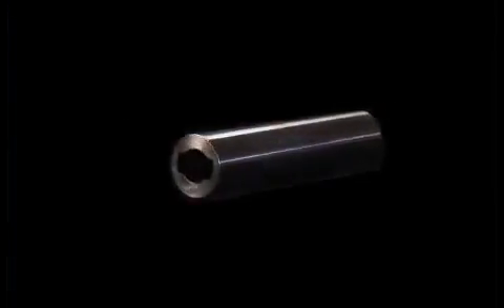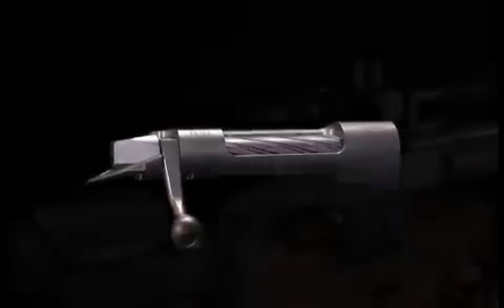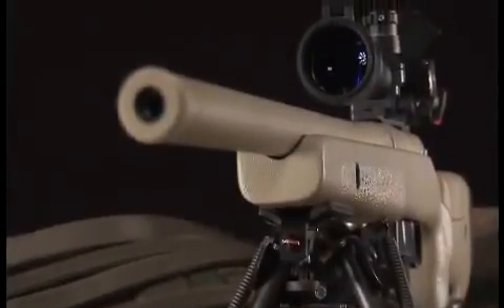The McMillan action is not forged, but machined from a high-grade solid steel billet, so it's tougher and more corrosion resistant. The action is built to bench-rest tolerances, not production rifle tolerances.